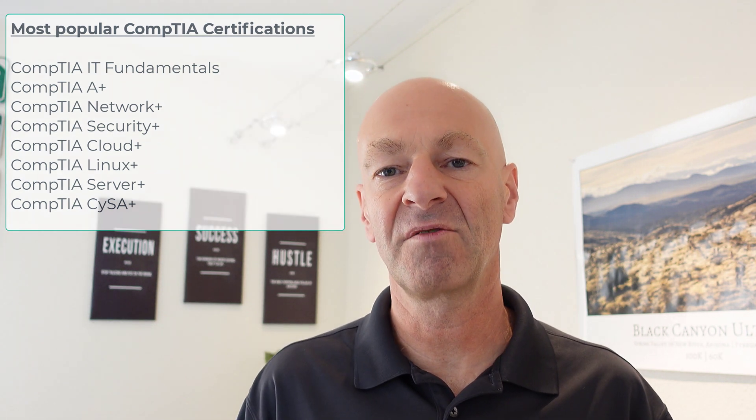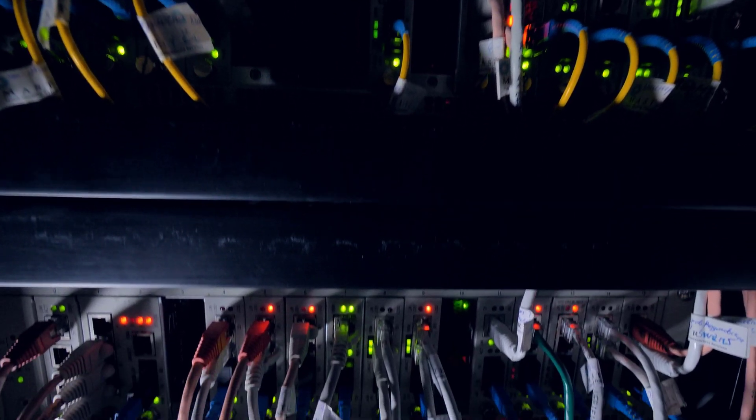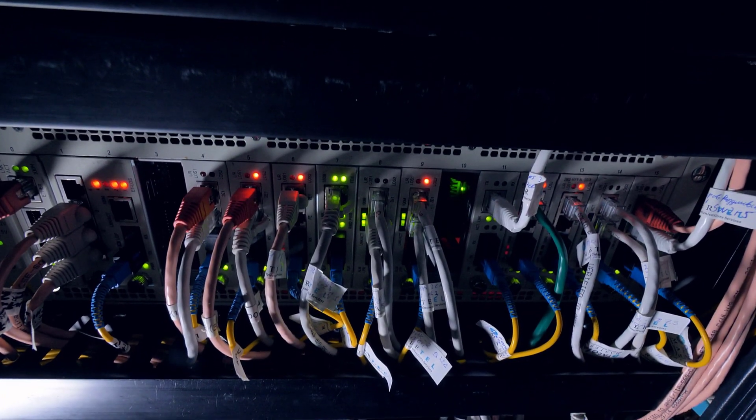Networking is really one of those fundamental knowledge and skill sets that everyone in IT should have. It doesn't matter if you're on the help desk, a systems administrator, going into programming, wanting to be a network engineer, or going into information security — understanding the basics of networking is a critical skill set. The Network Plus certification backs that up.